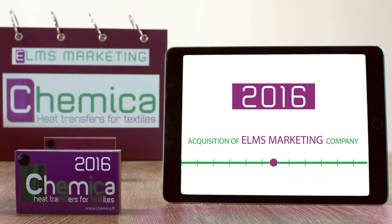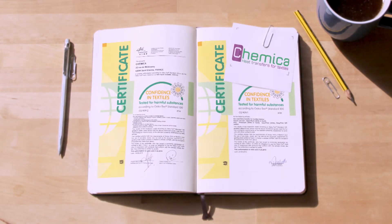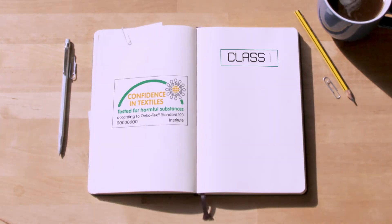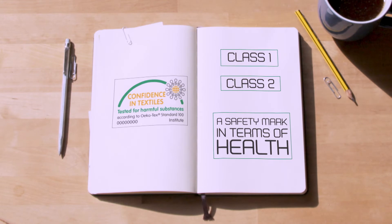Finally, it should be noted that the vast majority of the manufactured products receive the OEKO-TEX label, a recognized certification which guarantees the conformity of our products with the Class 1 and Class 2 standards, also a safety mark from a health perspective.